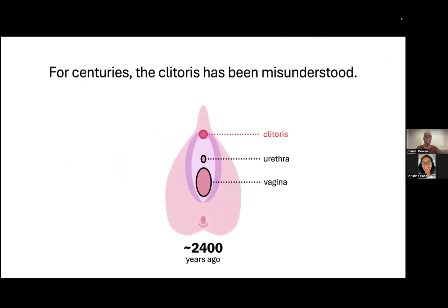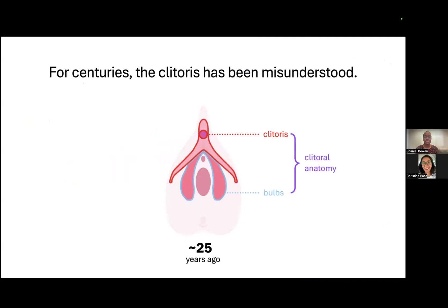For centuries, the clitoris has been misunderstood, where we previously thought that the clitoris was a small, mostly external pelvic organ. However, more recently, we realized that the clitoris was actually part of a larger, mostly internal complex organ, where together the clitoris and bulbs form the clitoral anatomy.